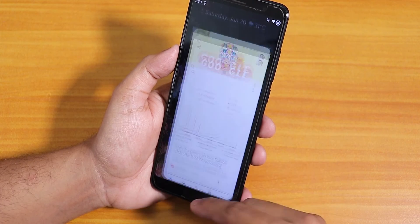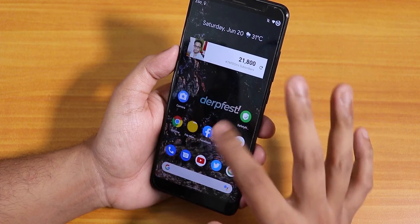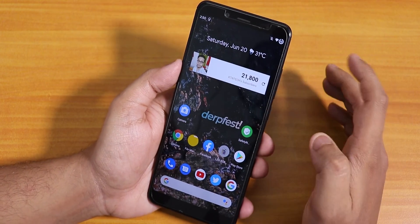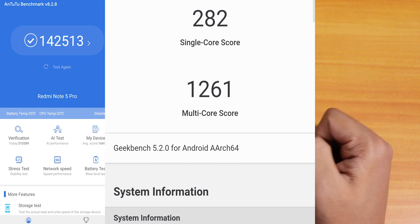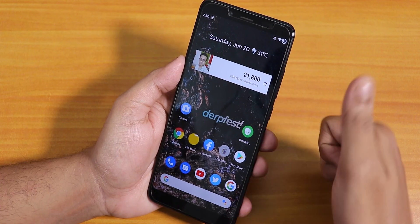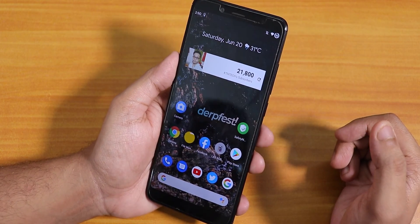Overall, DerpFace is a pretty great daily driver if you want a custom ROM on your Redmi Note 5 Pro. Here is the AnTuTu and Geekbench score on this ROM. Thank you so much for watching — give it a thumbs up if you liked it, subscribe to the channel, this is Tito from KT and Tech signing off.